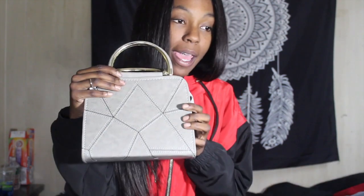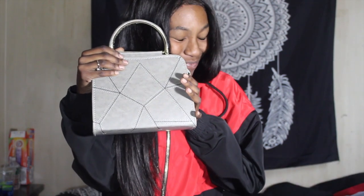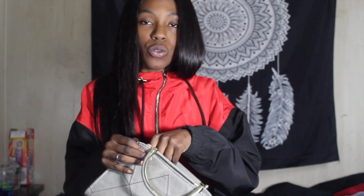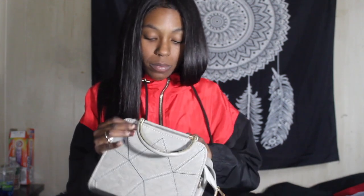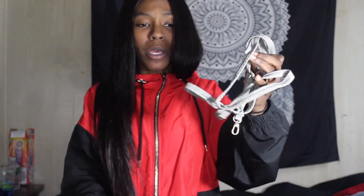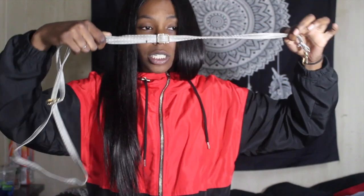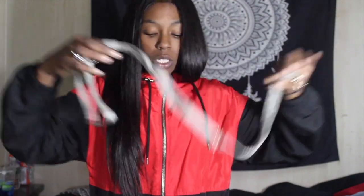Okay Louie, bye bye kitty. The next thing I got was this bag right here — it's just a little gray beauty purse. It has a strap but the strap looks really really cheap.